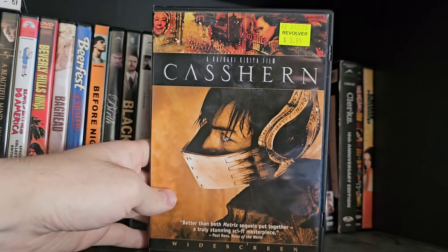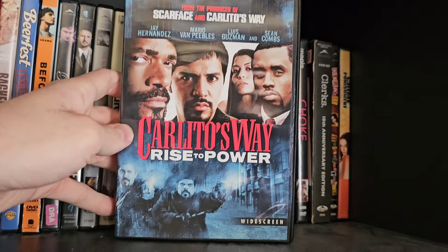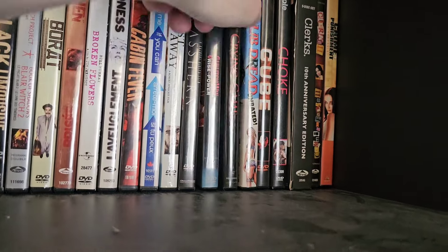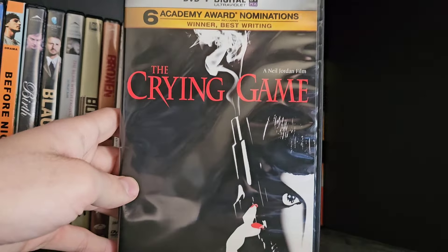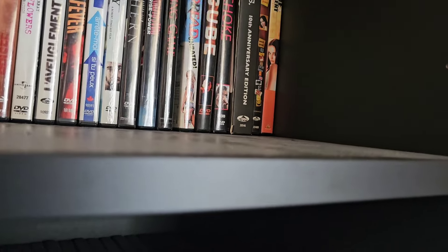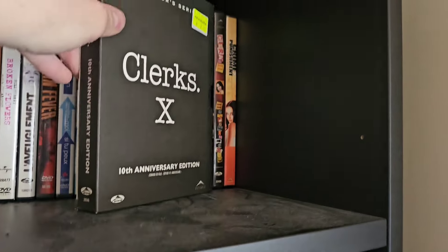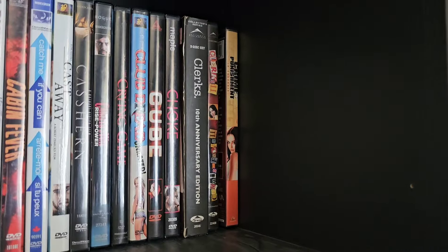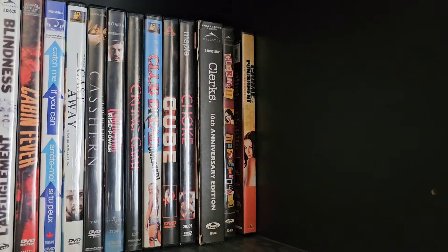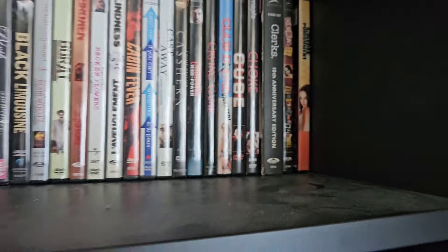Also on the first row: Cas Hearn — a blind buy I still haven't seen — Carlito's Way: Rise to Power, which is the direct-to-video prequel. I have Carlito's Way on Blu-ray. The Crying Game, Club Dread unrated cut — hard to find on DVD — Cube, a great Canadian horror movie, Choke, Clerks and Clerks 2 — both hilarious — and Crime and Punishment in Suburbia to close out the first row.